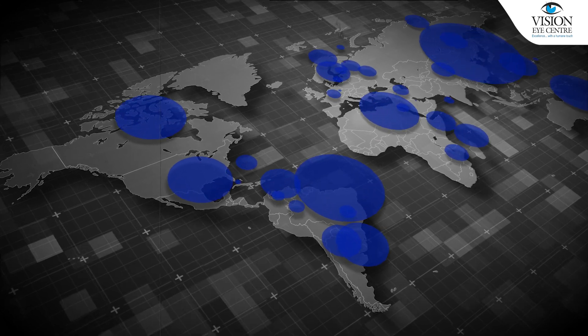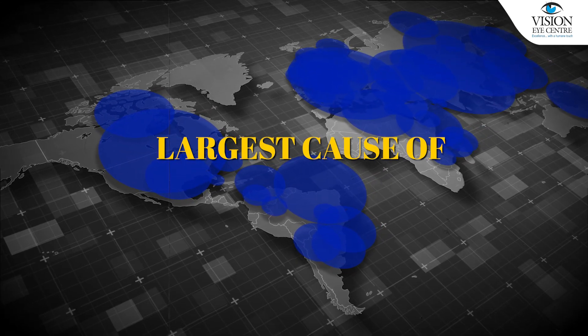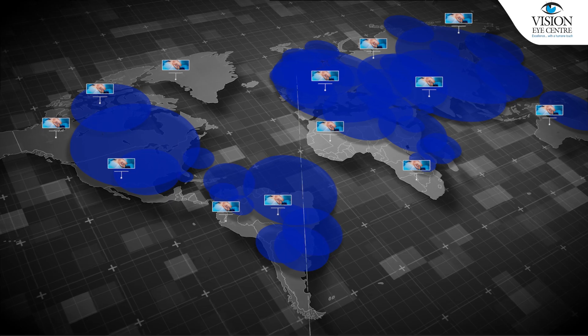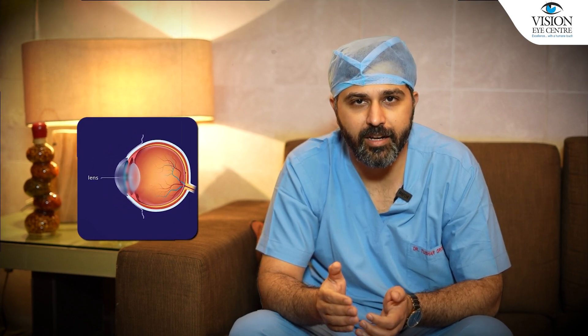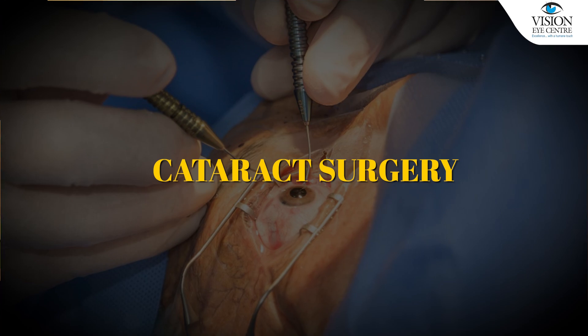Cataract is, in our country and worldwide, the largest cause of reversible blindness, troubling a significant portion of the world's population. It happens because of clouding of the natural lens of the eye, causing vision to deteriorate gradually and progressively. This is why we need cataract surgery — the only treatment that exists today is surgical.